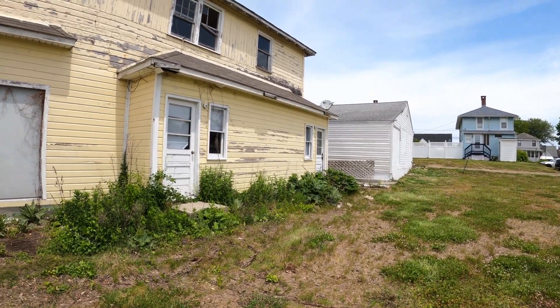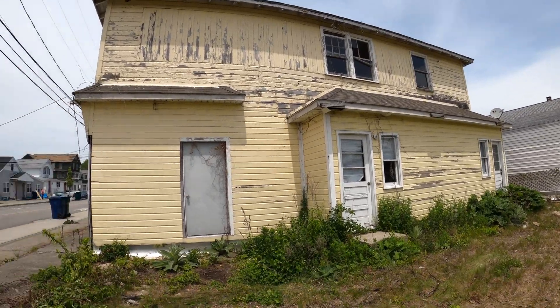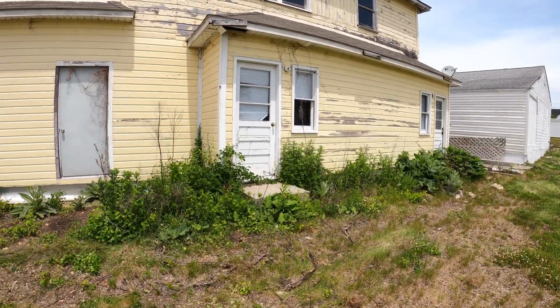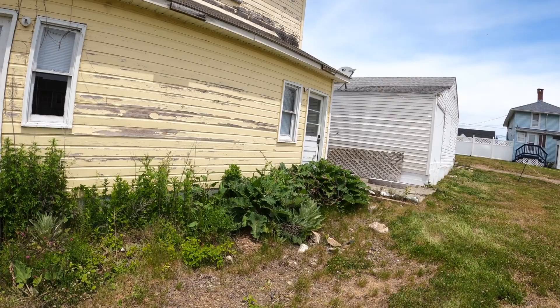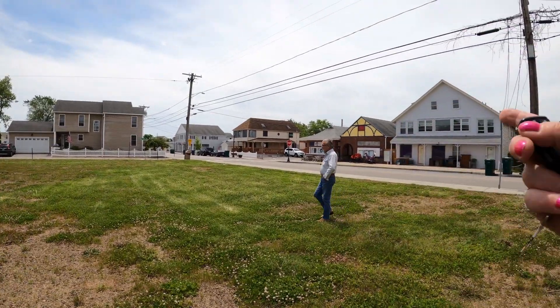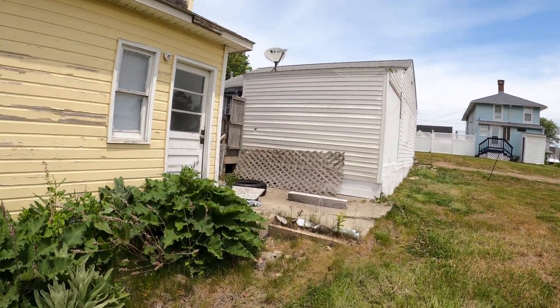Might have been an apartment in there too — that building back there. Look at the windows all falling apart upstairs. You want to buy this lot of land? That driveway goes up to that back house. There's another place in the back. These places are so smooshed together. Waffle bar over there.